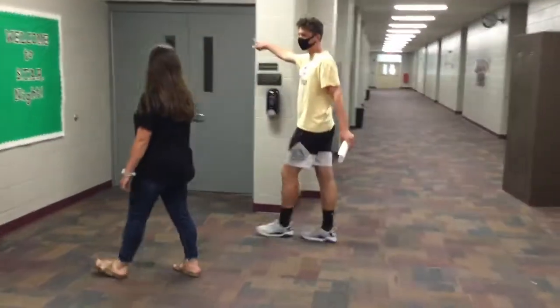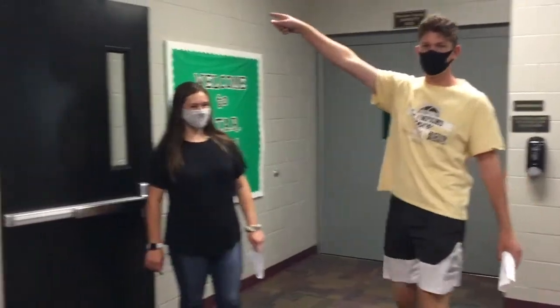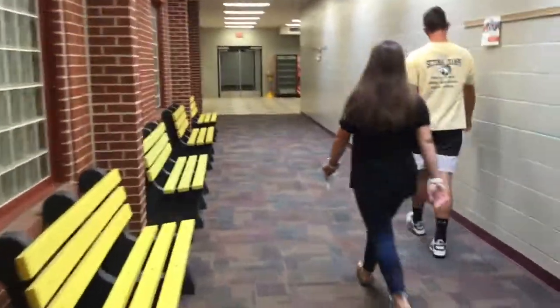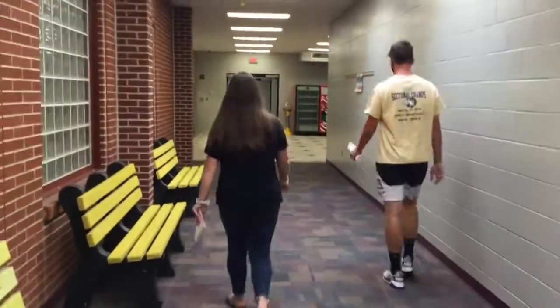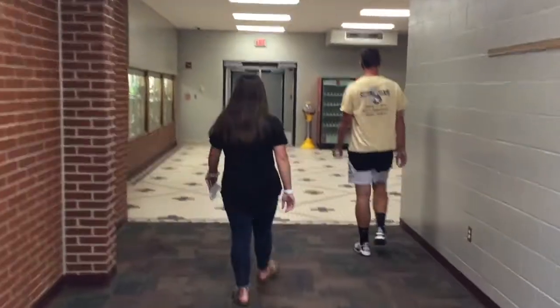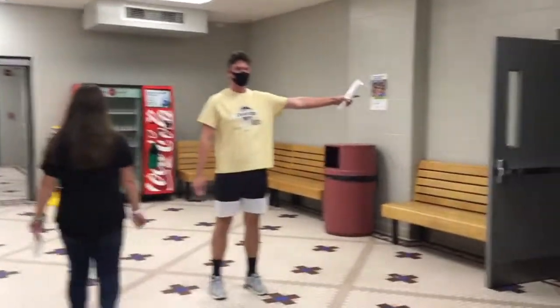This here is gym two, where a bunch of other basketball games go on. There's another door over here — we're going to go there now. Over here, this is the other door of the gym.